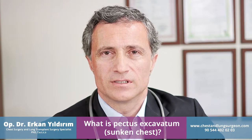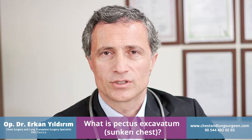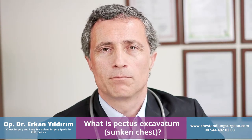But if the patient does have complaints, pain, palpitations, and exertional dyspnea — shortness of breath — might occur.